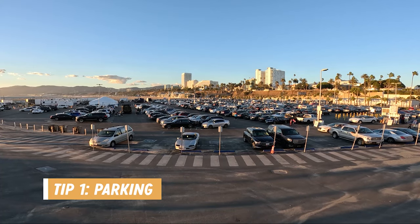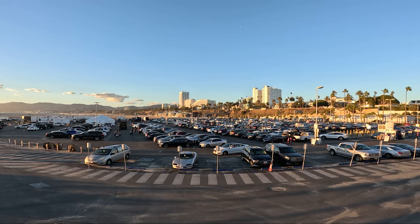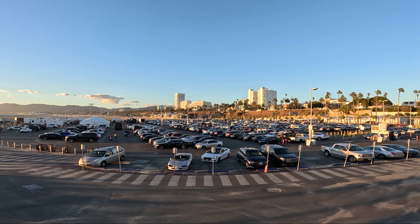Now for a few tips if you're coming to the Santa Monica Pier. The first is parking — there is plenty of parking in the area, but as always get here early if you want to get a good spot. It's $7 to park for the entire day, but shorter stays are also available.